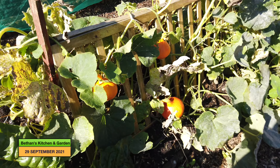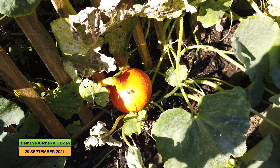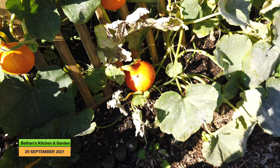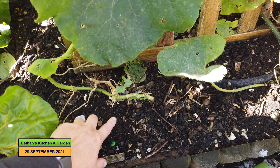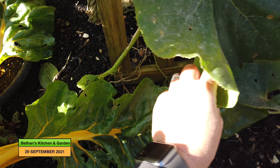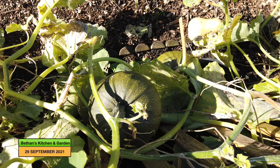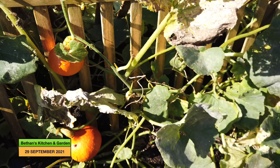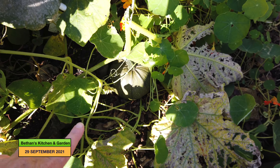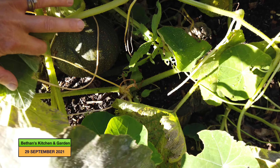My squashes are looking quite good. This variety is Uchiki Kuri and by the look of it I've got three Uchiki Kuri squashes, which I'm very happy about. Then for some reason this plant here seems to be a hundredweight variety — or if it's not a hundredweight I don't know what on earth it is, because that's not what I planted. I've ended up with two squash plants like that, and this one was meant to be Uchiki Kuri.